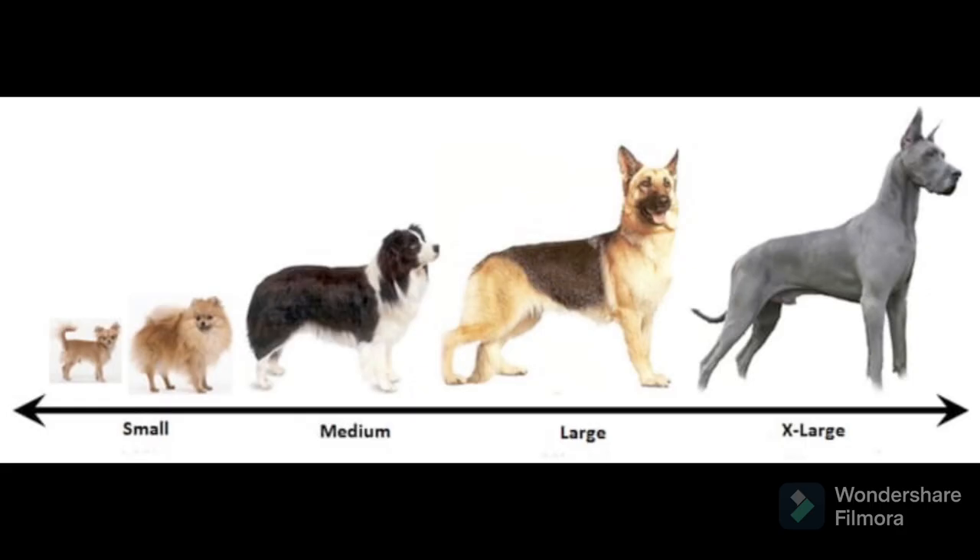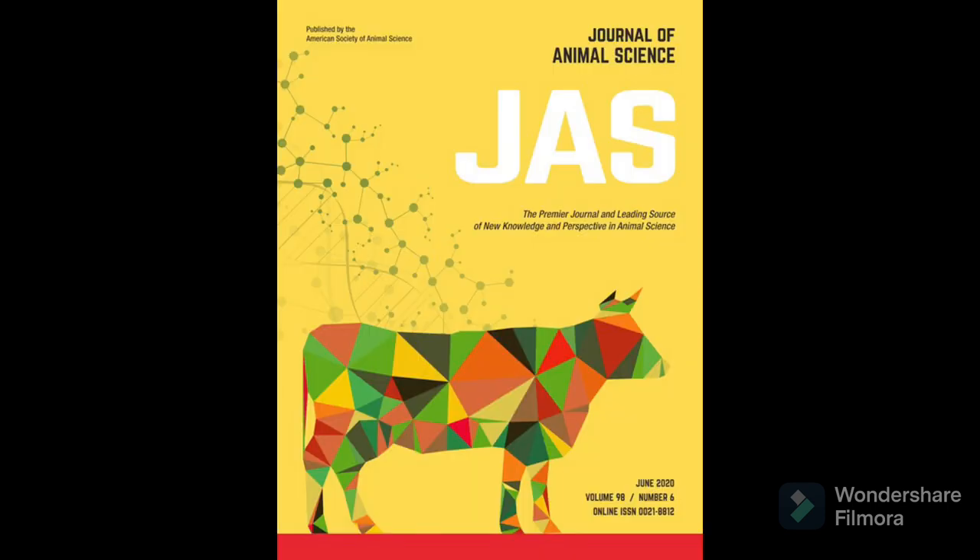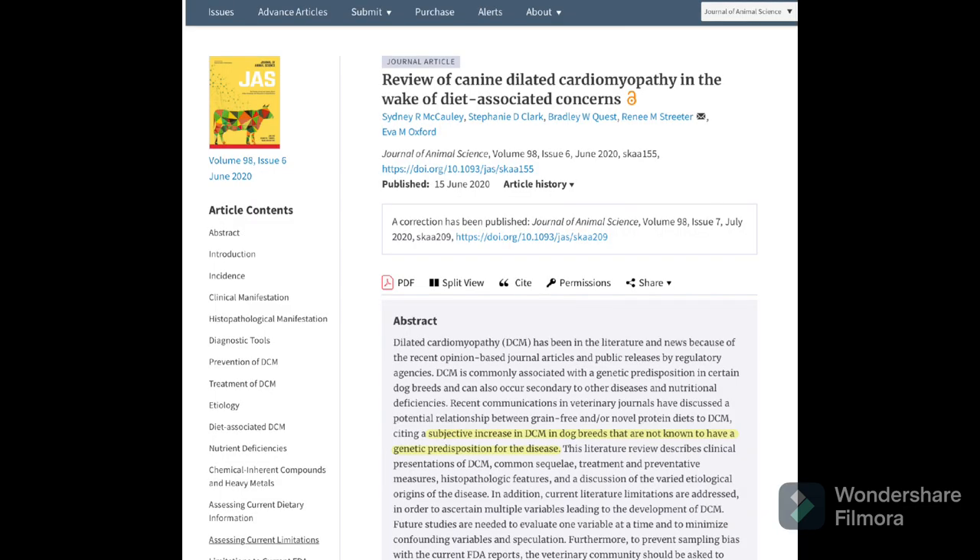Just to clarify, DCM is not limited to these large breeds. There are plenty of smaller dog breeds out there which end up developing DCM, but they tend to develop DCM as a result of factors outside their genetic makeup. This has actually become a pretty hot topic of veterinary medicine in the last couple of years, because there's been a noticeably large increase in the number of DCM cases in dog breeds which have not historically been predisposed to DCM.